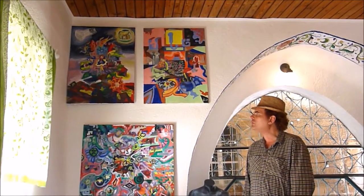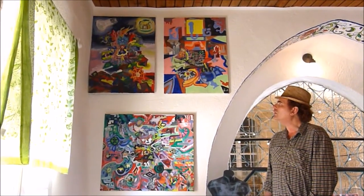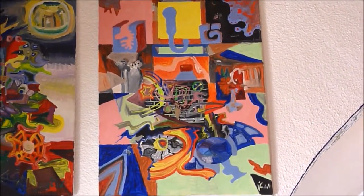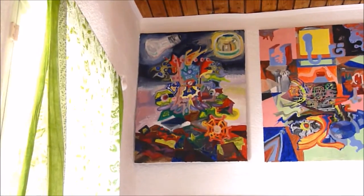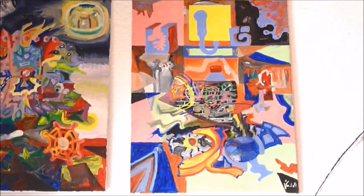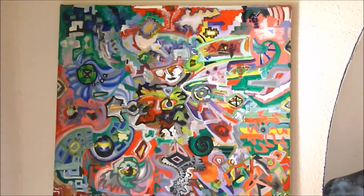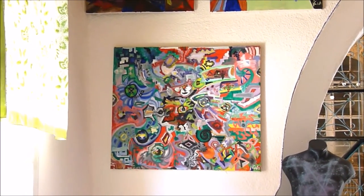Справа от меня две картины, расположенные на самой большой высоте. Самая крайняя правая — это The Rainbow is Born, «Рождение радуги». Левее — это Following the Yellow Square, переводим на русский — «Вокруг жёлтого квадрата». Под ними висит картина под названием «Путешествие во времени» — Traveling in Time.